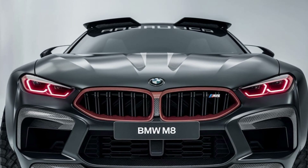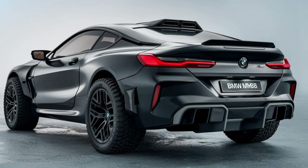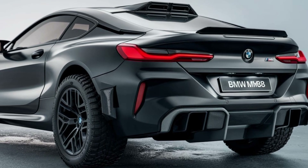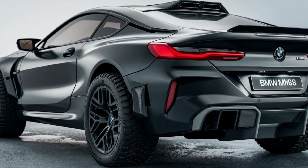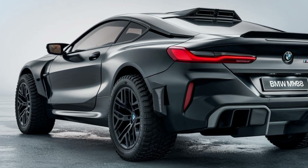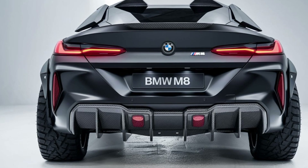BMW offers several customization options for the M8, allowing owners to select unique paint finishes, wheel designs, and carbon fiber accents to suit their personal style. The lightweight carbon fiber roof not only adds to its sporty look but also improves performance by reducing the car's overall weight.